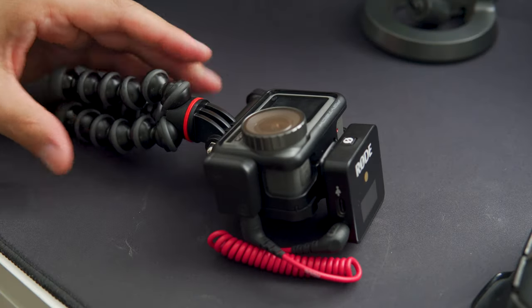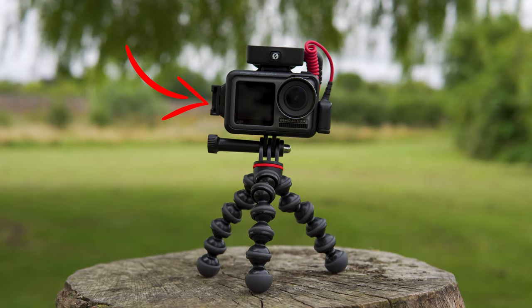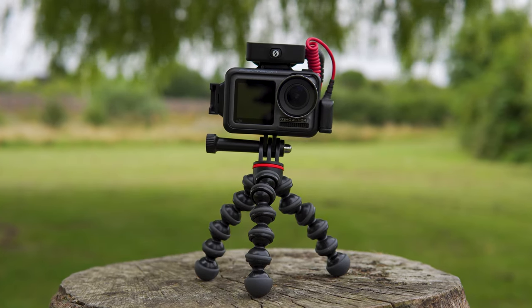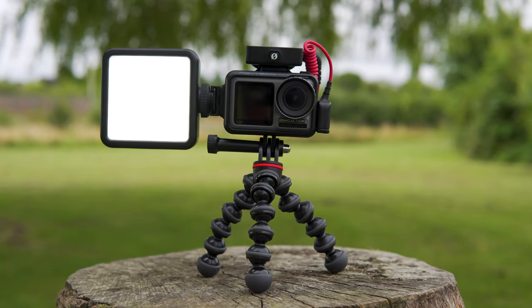Now I know some of you will be saying that an action cam isn't best in low light, and yes, this camera does need light. So in addition to the mic, we also have a second mounting point to the left of the cage, which is where we can mount the Ulanzi cube light — great for those low light night vlogs.